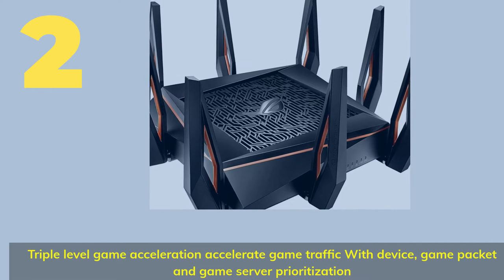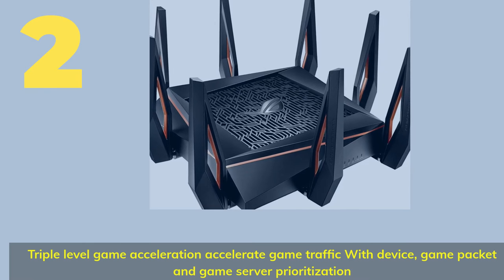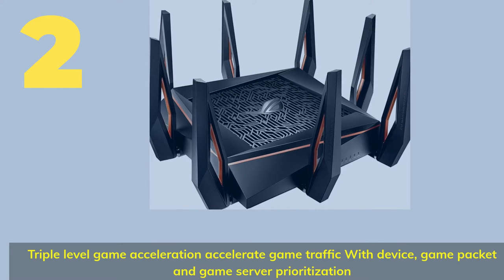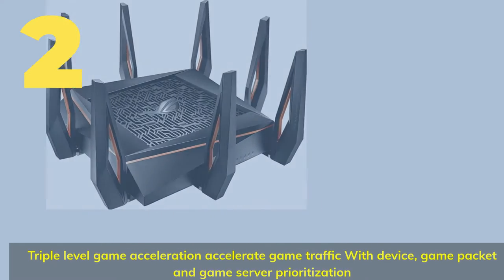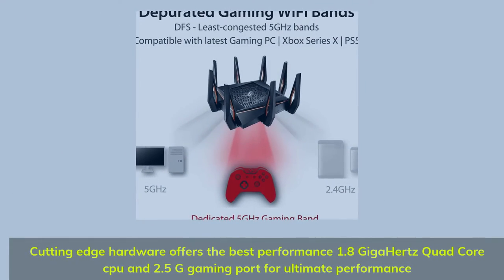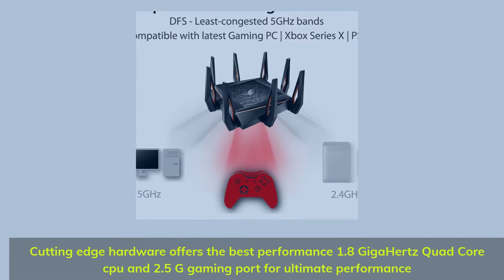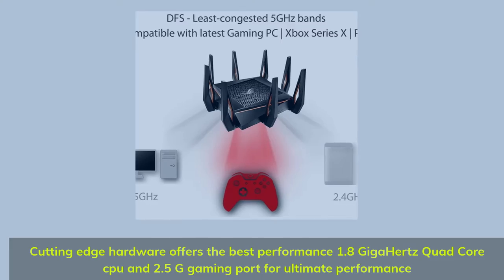Number 2. Triple level game acceleration — accelerate game traffic with device, game packet, and game server prioritization. Cutting-edge hardware offers the best performance: 1.8 gigahertz quad-core CPU and 2.5G gaming port for ultimate performance.